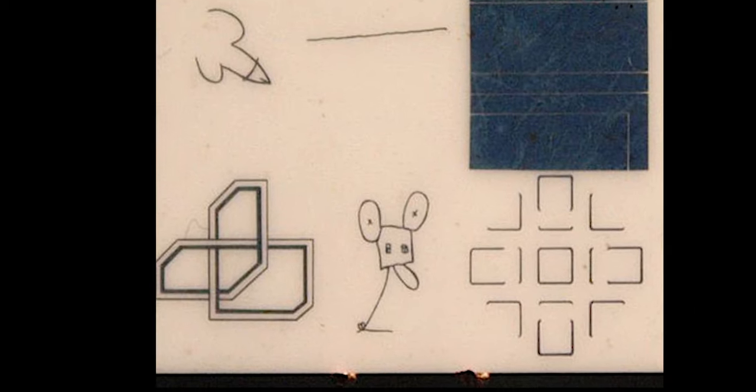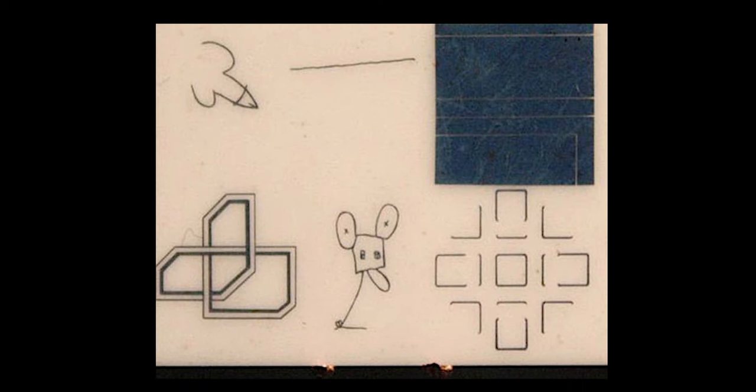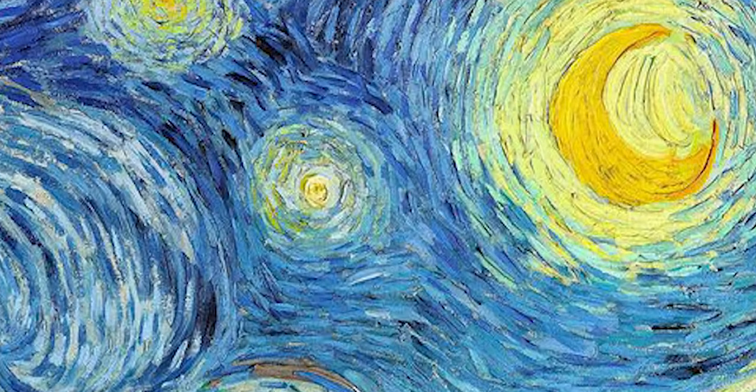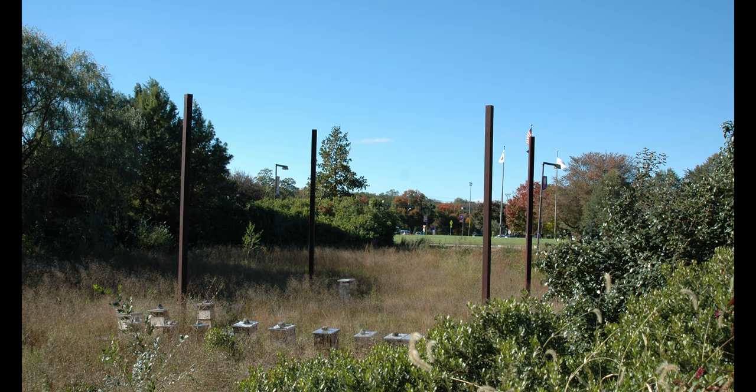So Myers helped curate and transport the very first art museum to the moon. Think of him — Andy, Klaus, David, Robert, and John — as you walk past those four poles by the Bergen Community College parking garage. This is Art Shorts.